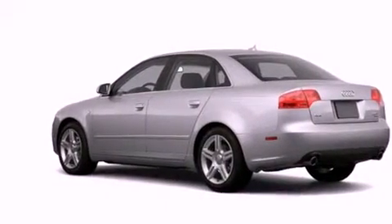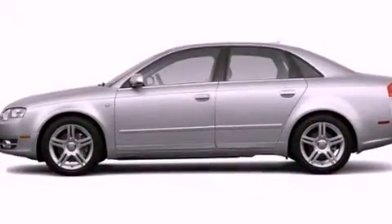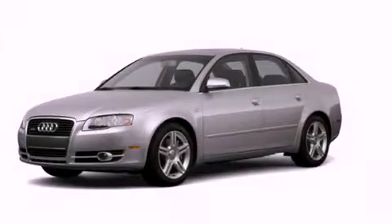With an EPA estimated rating of 31 miles per gallon on the highway, it's easy to see how you can save. Contact us today to schedule your opportunity to see this automobile in person.